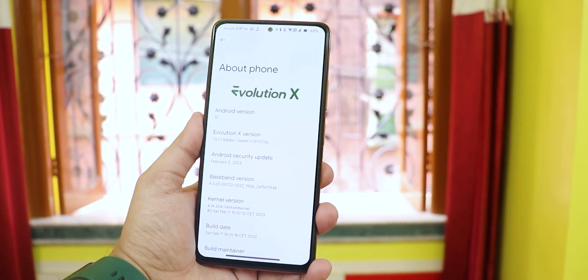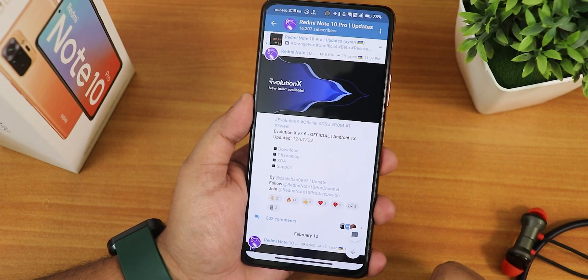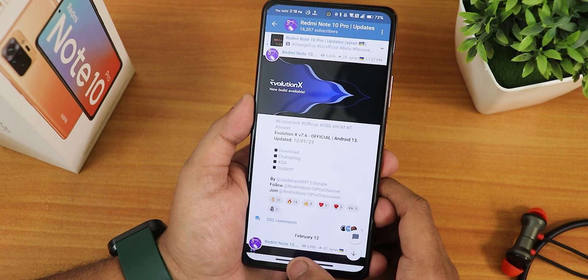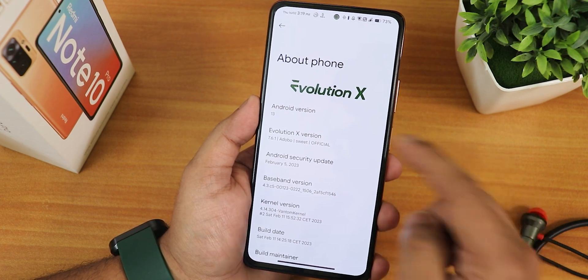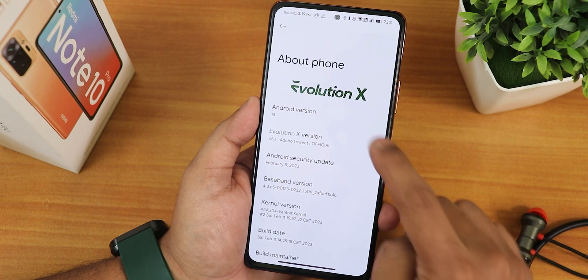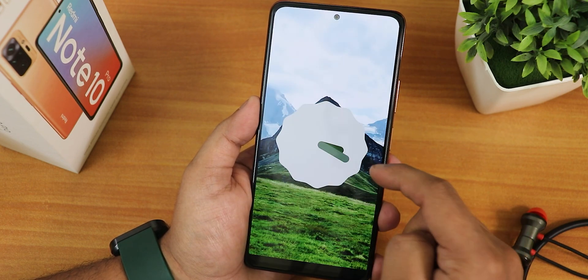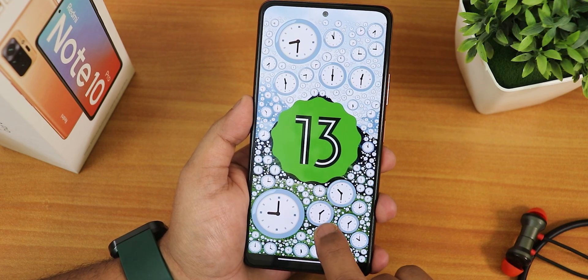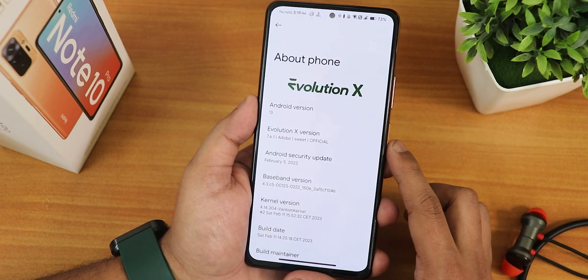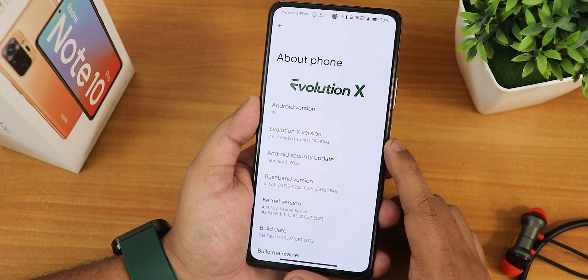This is the 7.6.1 version, based on Android 13, and this is actually the 12th February 2023 build. In the about section, we get the EvolutionX logo and the Android version as Android 13. The Easter egg shows emojis appearing right here. We have the EvolutionX version showing as 7.6.1 adobo, and the name is sweet because the Redmi Note 10 Pro's code name is sweet.